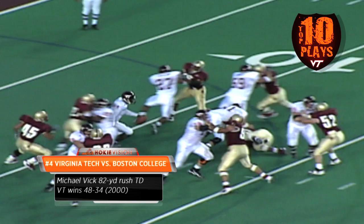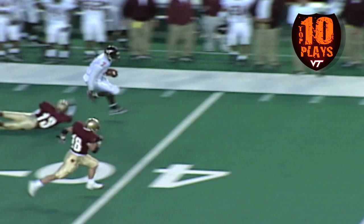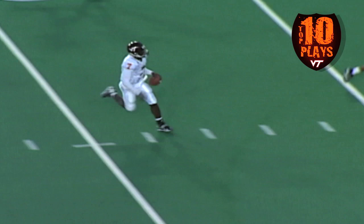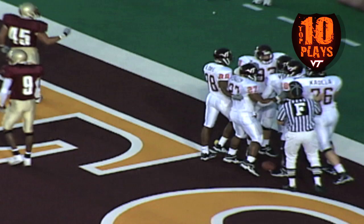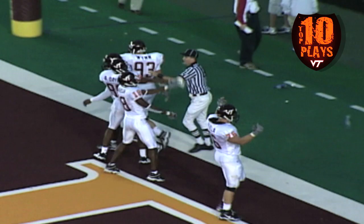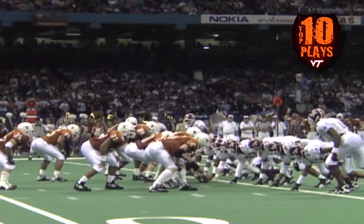Here they come again on third down, Bucke back to throw, in trouble, running — gets to the 20, 25, 30, there he goes, across the 40, down the left sideline, open field, cuts back right to the 20 — it's unbelievable, the 15, stops, jukes, dives, spinning, end zone — touchdown Tech! Oh my goodness! 82-yard run! It's the most unbelievable play you've ever seen! Hand him the Heisman, give it to him right now!